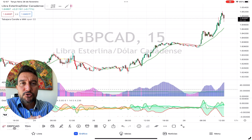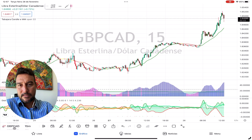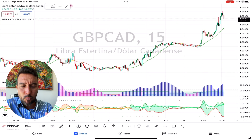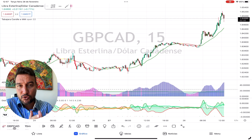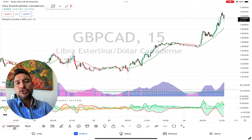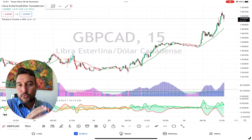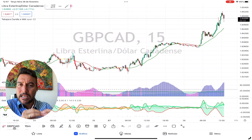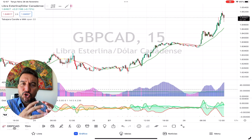In conclusion, it doesn't matter what level you're at in forex — fear is one of the biggest obstacles traders face, and it happens to everyone, so don't feel guilty. However, by focusing on the process, developing a trading plan, and practicing good risk management, you can reduce the impact of fear on your trading decisions. Remember, forex trading is a long-term game; it takes time to become a successful trader.